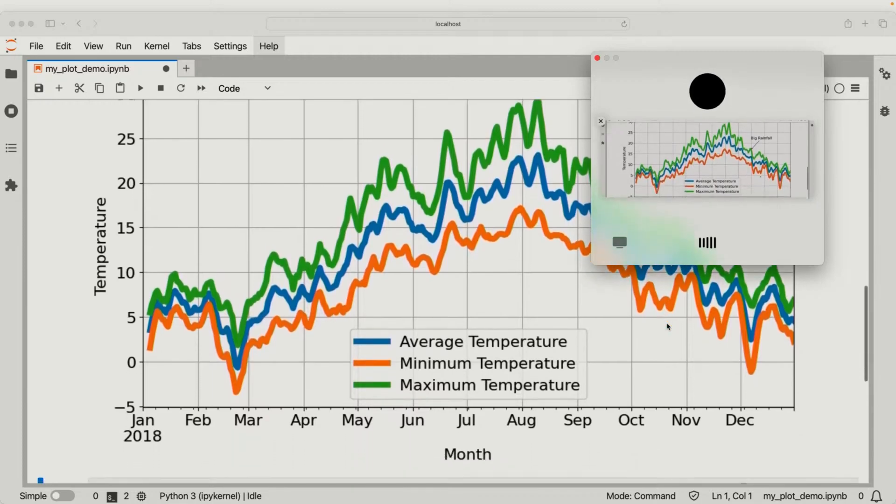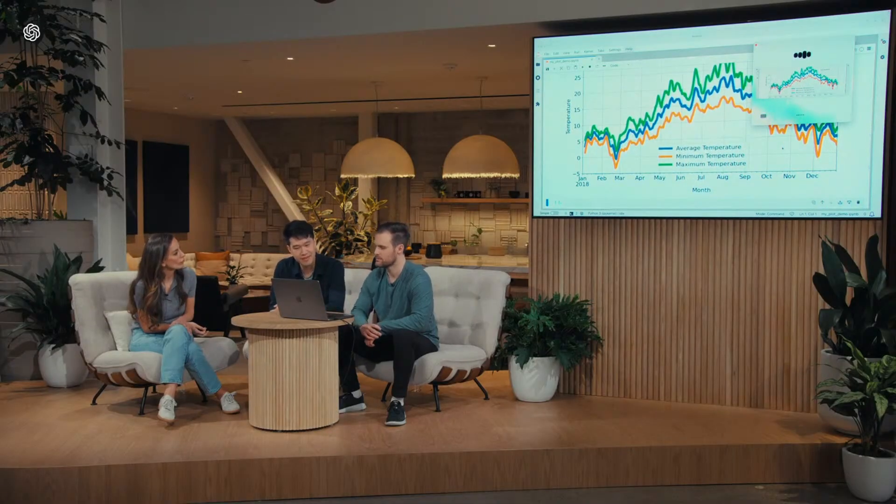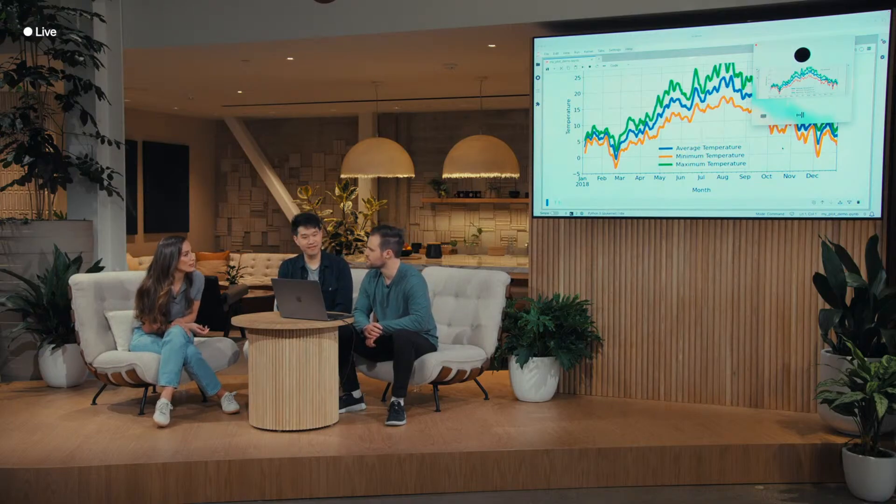I'm sharing the plot with you now — can you give me a brief one-sentence overview of what you see? The plot displays smoothed average, minimum, and maximum temperatures throughout 2018, with a notable annotation marking a big rainfall event in late September. Fantastic. Which months do you see the hottest temperatures, and roughly what temperatures do those correspond to? The hottest temperatures occur around July and August — the maximum temperature during these months is roughly between 25 and 30 degrees Celsius, or 77 to 86 degrees Fahrenheit. Not only can ChatGPT help solve linear algebra equations, it can also interact with codebases and see the outputs of plots on a computer.